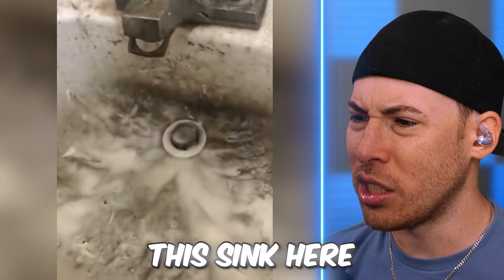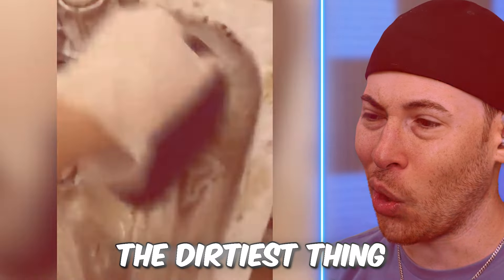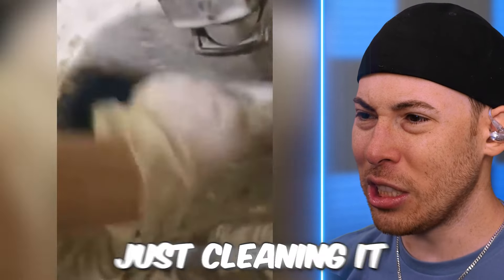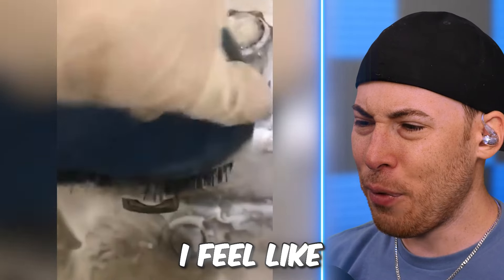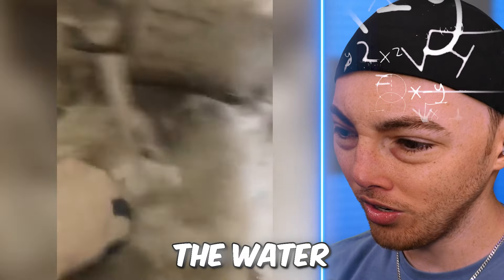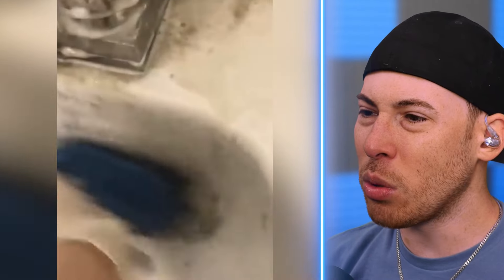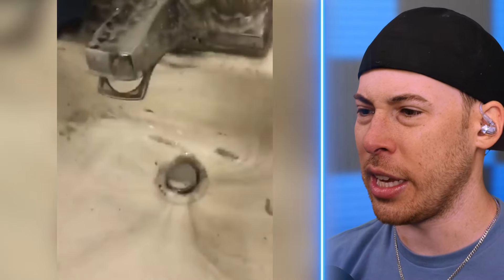We're restoring the sink here. We're rubbing down the sink — this is the dirtiest thing I've ever seen. We're just cleaning it with a brush. Shouldn't sinks be clean from just the water that comes out of the sink? How does a sink get this dirty? I don't understand.